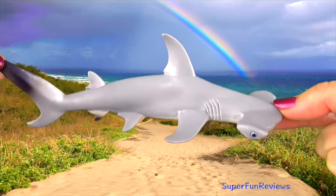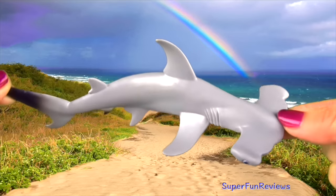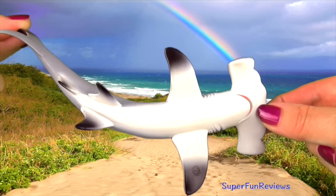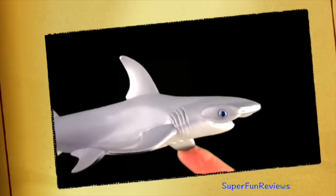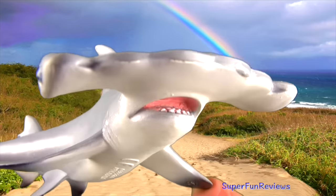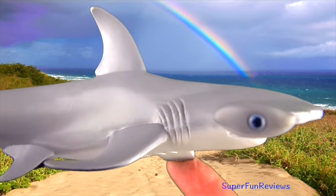They also eat fish, crabs, lobsters and squid. The mouth is located on the underside of the head, and it has sharp triangular and serrated teeth. They are found in many temperate and tropical waters worldwide, and are grey-brown to olive green on top with an off-white underside.